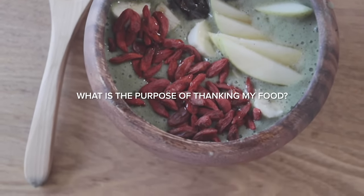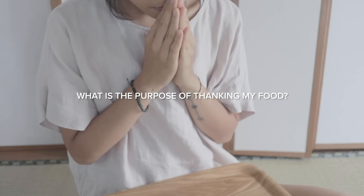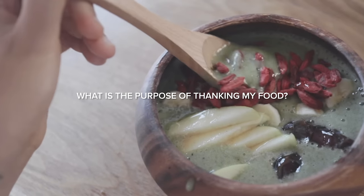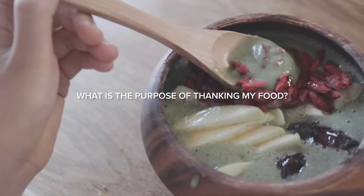So I usually dedicate a moment to thank the resources with a lotus prayer before I enjoy my meals. It's simply about forming a deeper bond with what I eat, and about appreciating the miracle of plants.